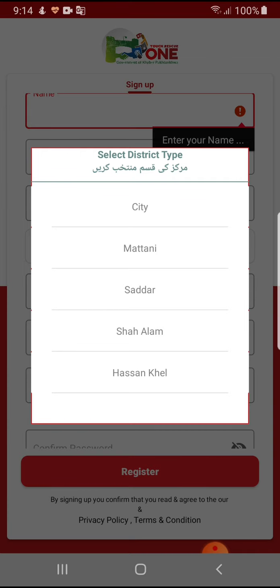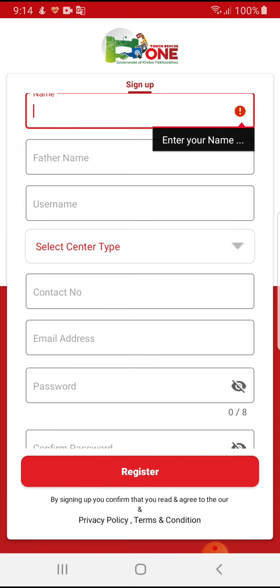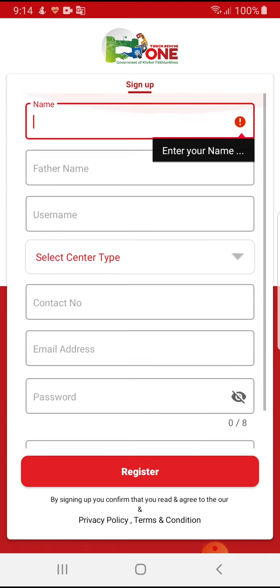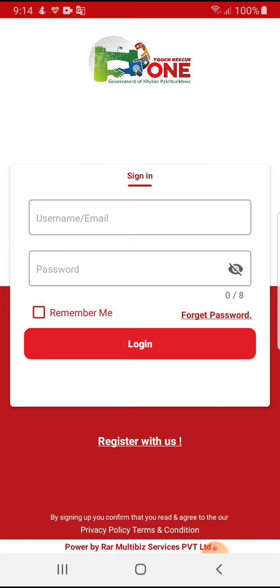Here, the user can register himself by entering his name, father's name, username, and selecting the nearby centers, then entering his contact number, email address, and a password.